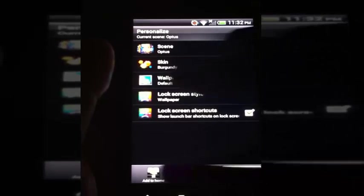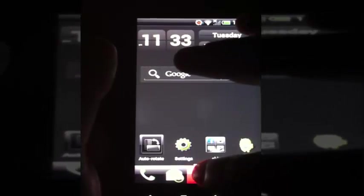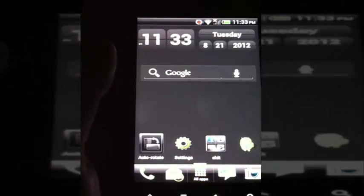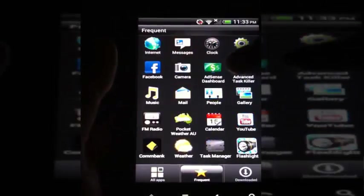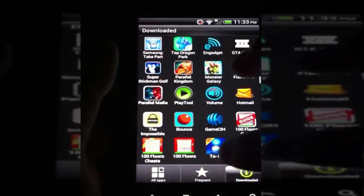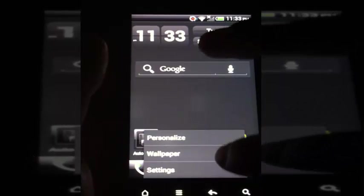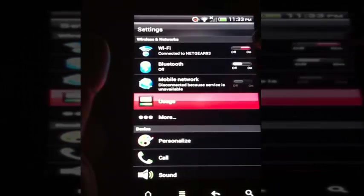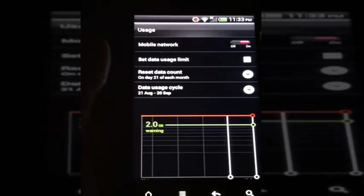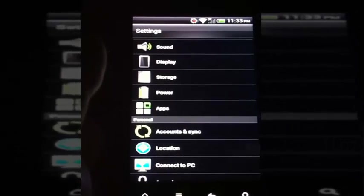Lock screen. Sound. At home. How do I change this? That's cool. Frequent. Download. Personalized. It's pretty cool. I'm going to leave it here. Thank you for watching.